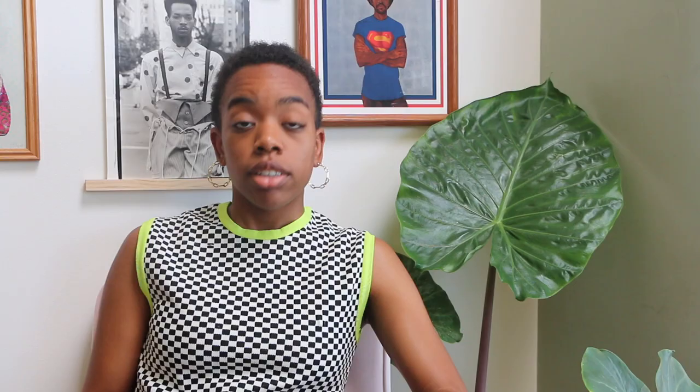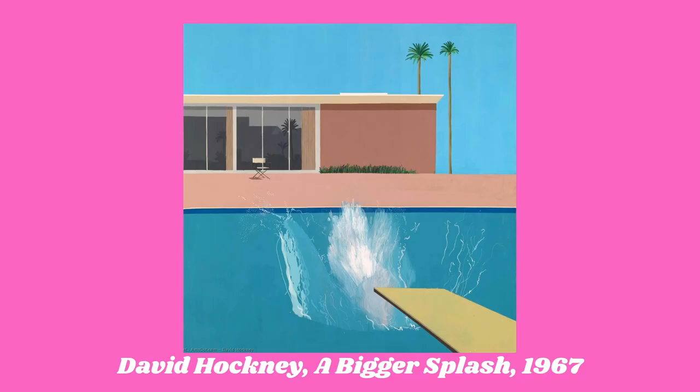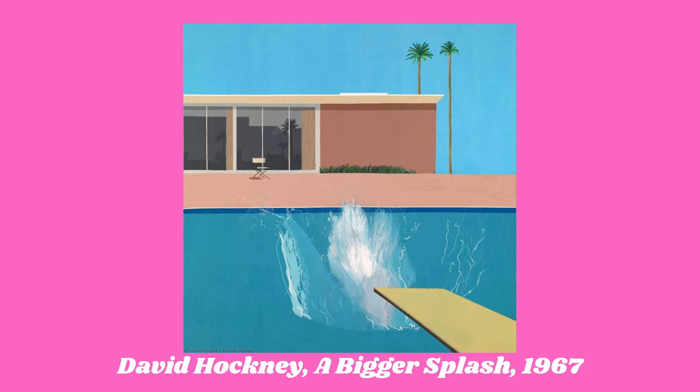I also enjoy her riff off of David Hockney's famous Big Splash, known for his iconic paintings of California leisure and luxury. David Hockney here has been interrupted by two workers cleaning the pool in the patio of the luxury home. Rather than the large splash that gives the original work its name, Gomez has created a more mundane scene that is instantly recognizable from the original, but rarely captured in popular art.